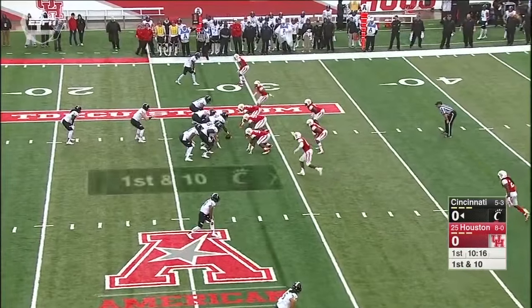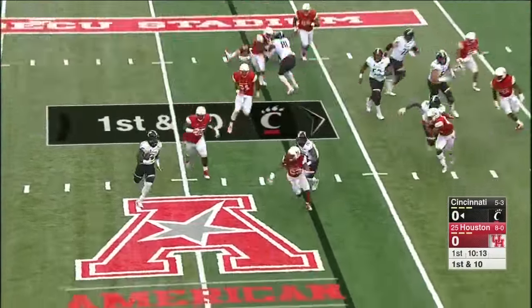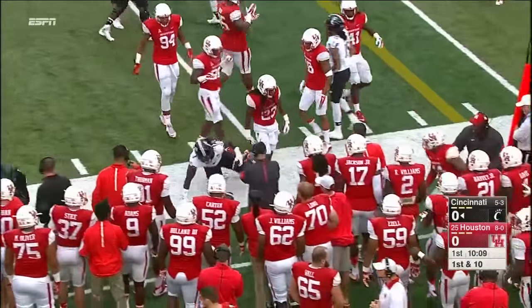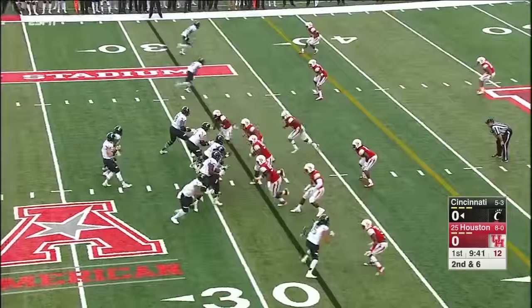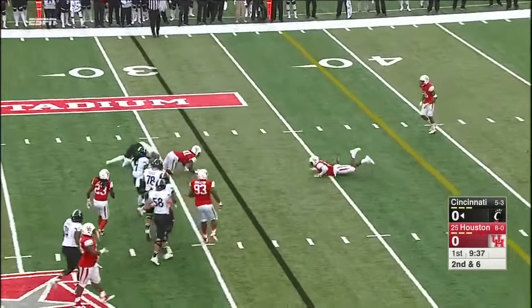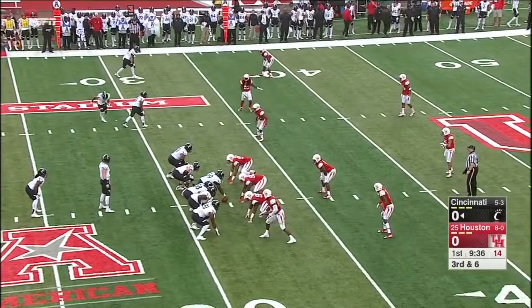Running in that pistol formation. Running into some red right here as he gets around the corner, but he doesn't mind the contact. Keel under a lot of pressure, line held up. Incomplete — the tight end DJ Dowdy could not hang on. This offense moves here with the weather turning for the worse.